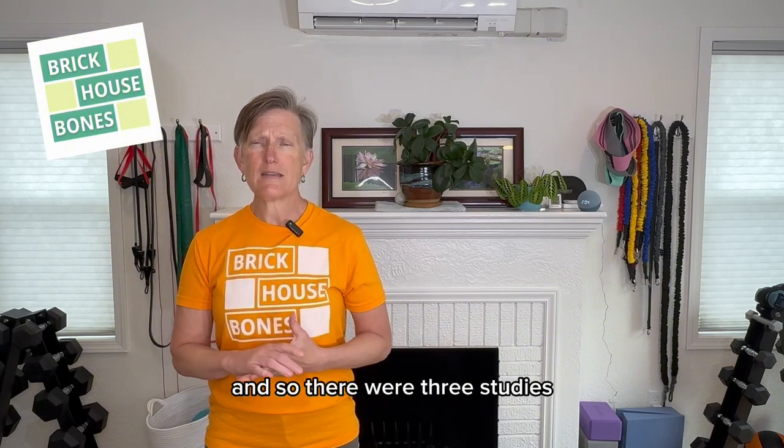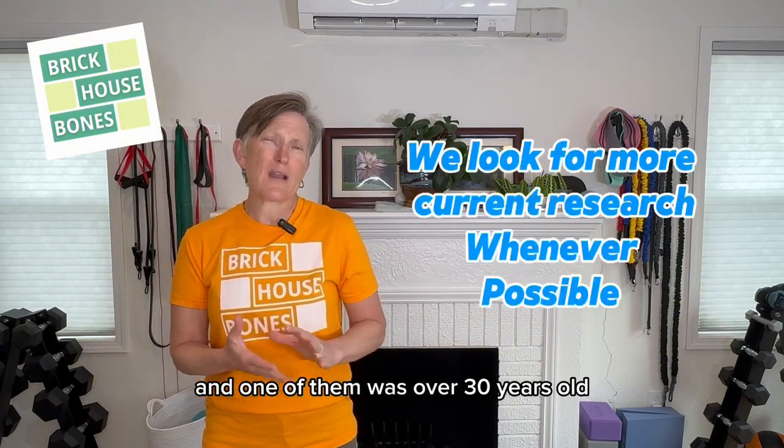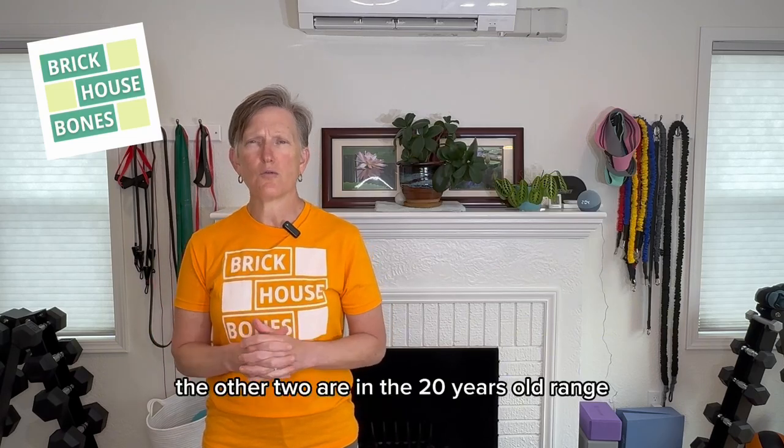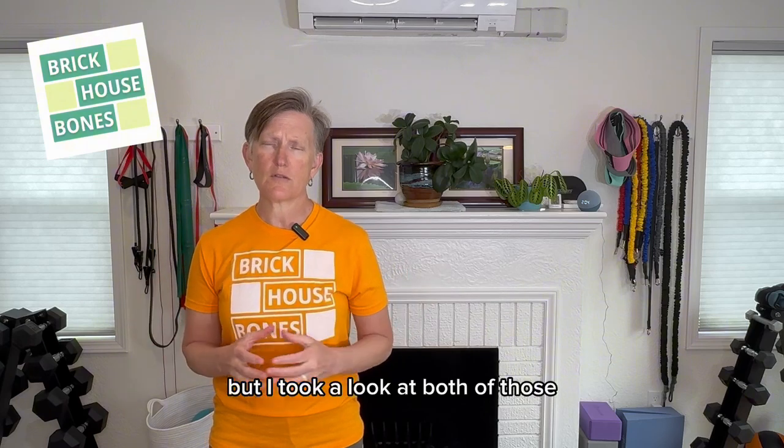There were three studies, and one of them was over 30 years old, so I actually just kind of threw that one out. The other two are in the 20-years-old range, but I took a look at both of those.